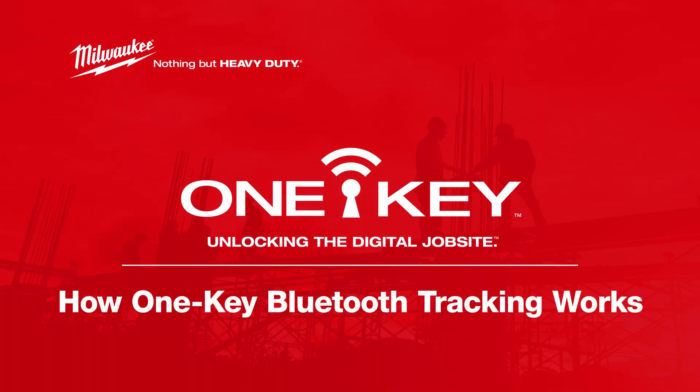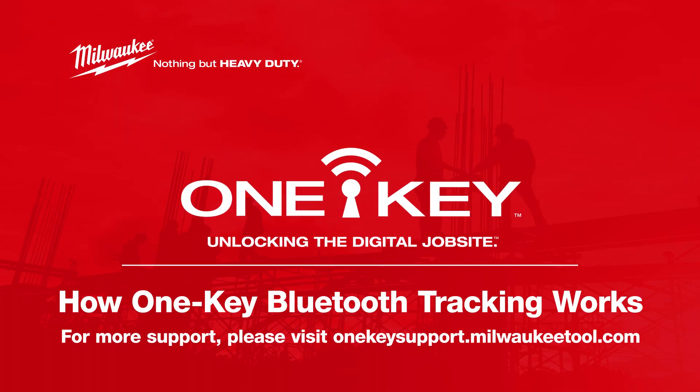You now know how the Bluetooth tracking network that powers OneKey works and how to better utilize it. For more helpful tips like this, please subscribe below and click another video to keep watching. See you next time.